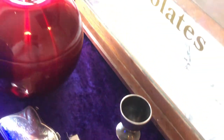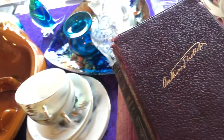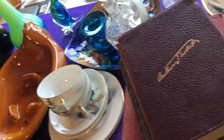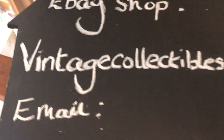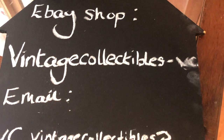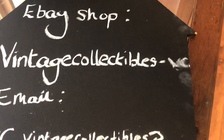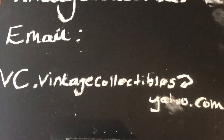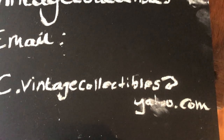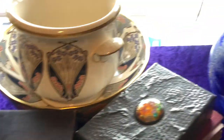Over the coming days and weeks I have started listing these items, so some of them you will find on my eBay shop. My eBay shop is Vintage Collectibles dash VC — vintage collectibles dash VC. And my email address is vc.vintagecollectibles at yahoo.com. Thanks for staying with me. Any questions or comments, please leave them down at the bottom — it would be interesting to chat to you all. Thanks very much.